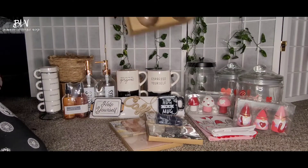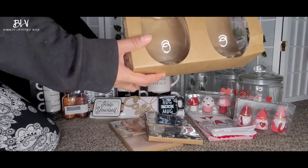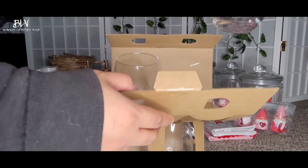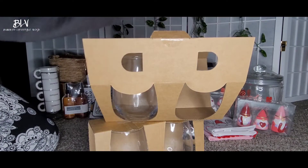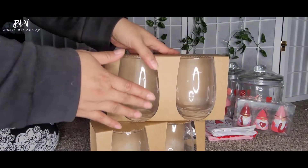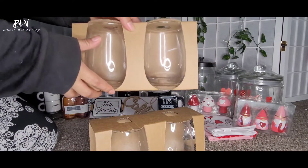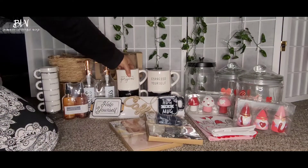I also got these — they're like mugs. I got six of them. So it's like this — you can put water, juice, or coffee in them. They're really cute. I've been looking for one like this, so good thing I found them at the Dollar Spot. These are three dollars for two.